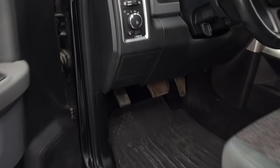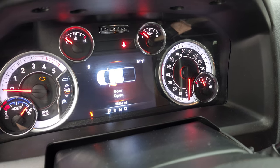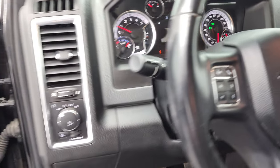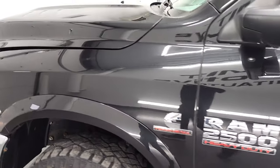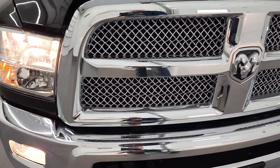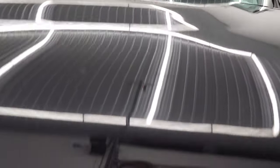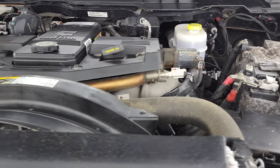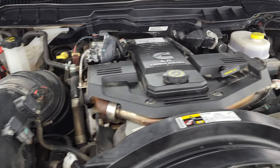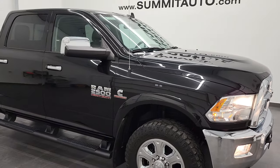Starting it up — starts right up, no check engine lights or anything like that. Under the hood we have the 6.7 liter Cummins diesel engine. The engine bay is very clean, runs very smooth, and once again this truck has been fully safety inspected by our service shop, has a fresh oil and filter change, all the fluids have been checked and topped off, and this truck is 100% ready to go.